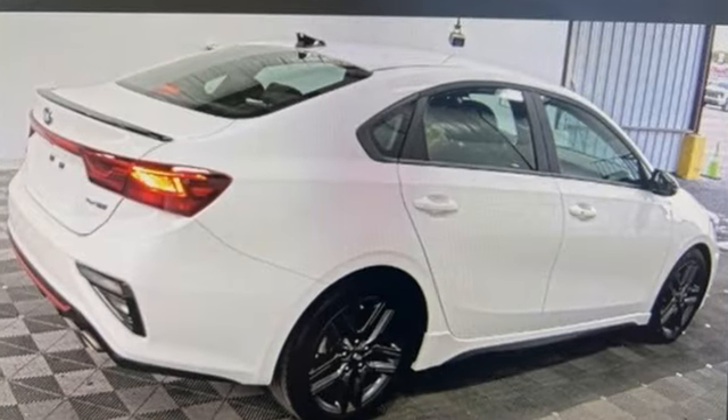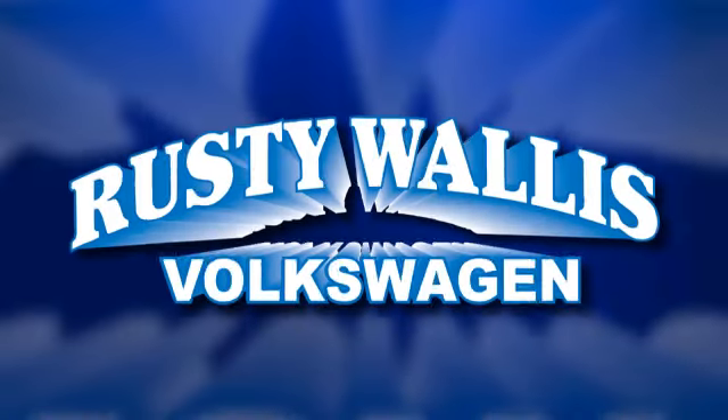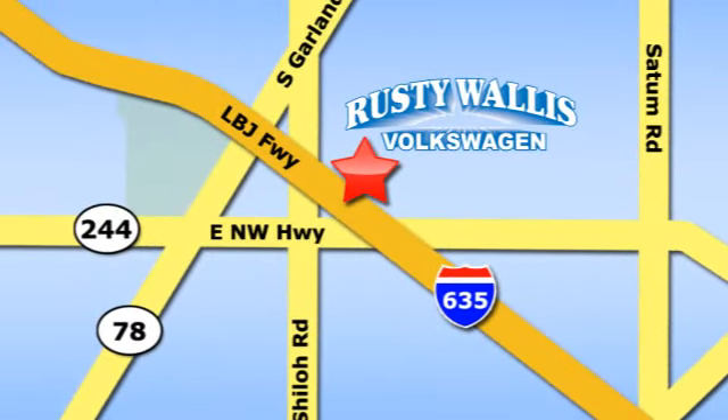Kia, commanding attention. You'll never know till you try. Test drive it today. Rusty Wallace Volkswagen is one of the premier Volkswagen dealerships in Texas. We're easy to find just off Northwest Highway at 12635 LBJ Freeway in Garland.